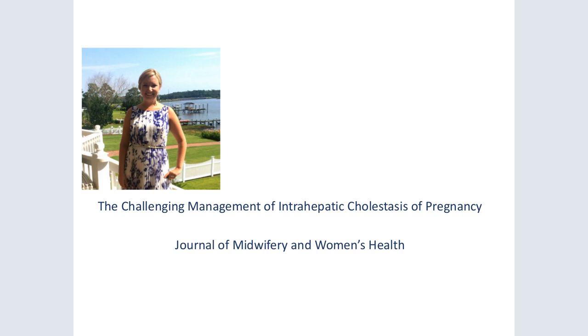My name is Melissa Morton, and I live in Fredericksburg, Virginia, just south of Washington, D.C. I've been a labor nurse for 10 years and I'm currently enrolled in the Georgetown Midwifery Women's Health Nurse Practitioner Program. I'm in a clinical site in Richmond, Virginia, and the practice works with a variety of women from different cultures and is a 24-7 midwifery service.